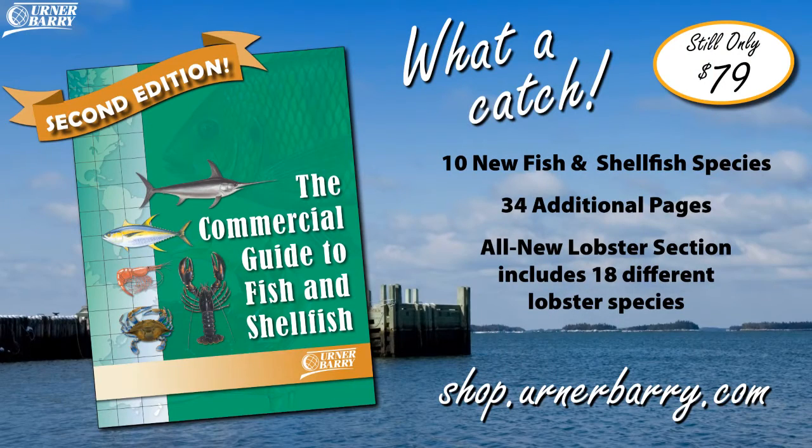That concludes our tutorial of Ernerberry's commercial guide to fish and shellfish. For information on how to order your copy today, please visit shop.Earnerberry.com or call us at 732-240-5330.